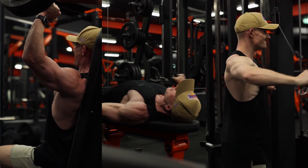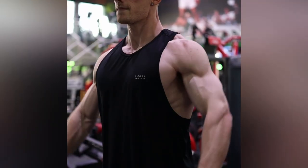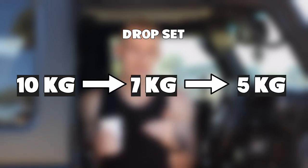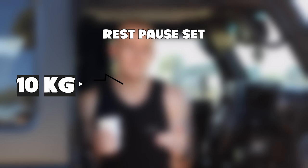Training intensifiers are simply a good way to take a set to failure and beyond. My personal favorites specifically for shoulders are drop sets and rest-pause sets. A drop set is where you go to failure with one weight — say lateral raises at 10 kilos, go to absolute failure — then immediately drop the weight by about 25 to 30 percent, so roughly seven kilos, and go to failure again. That's one drop, and you can even do it again for a total of three drops in one set. It's a great way to go to failure and beyond and get a lot of volume done in a short period of time.